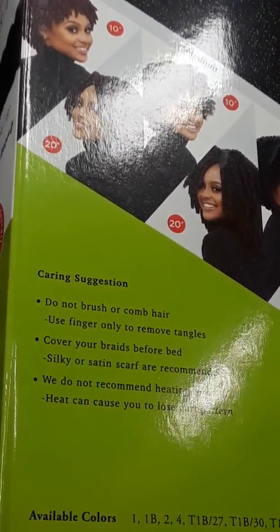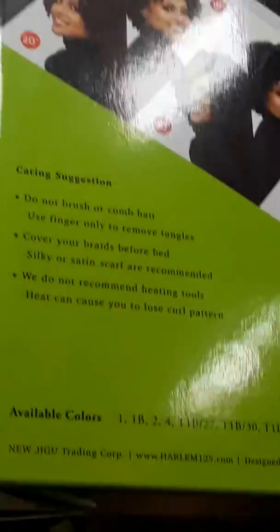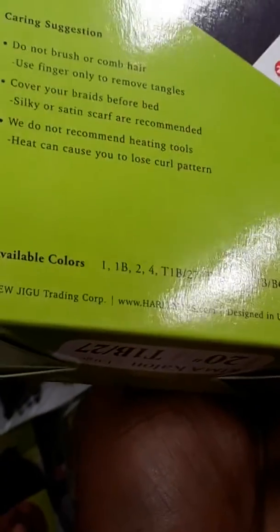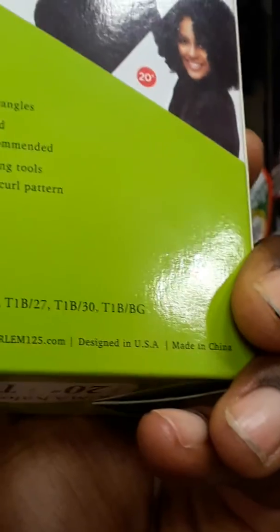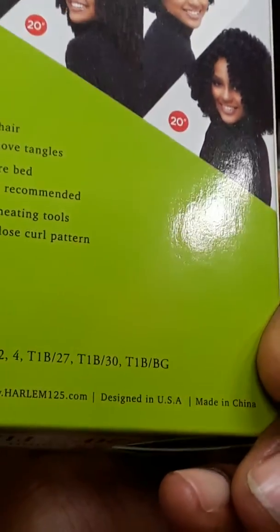It says we do not recommend heating, so that means you cannot heat this hair. It's also letting you know that it comes in 1, 1B, 2, 4, 1T1B, and it comes in T1 burgundy.